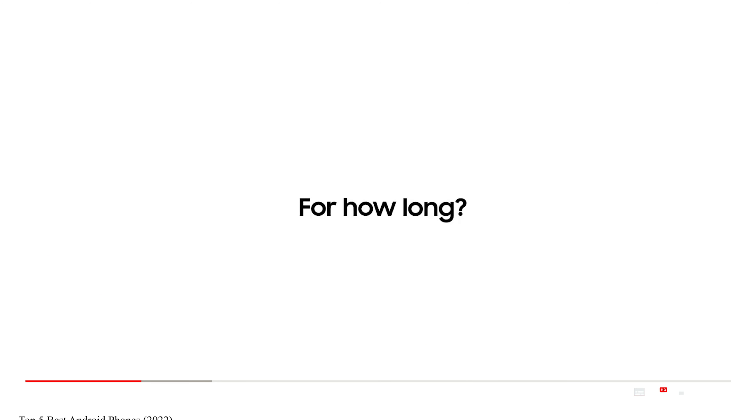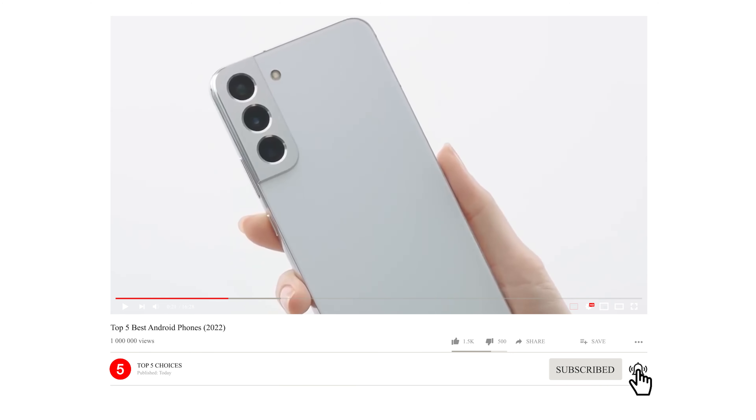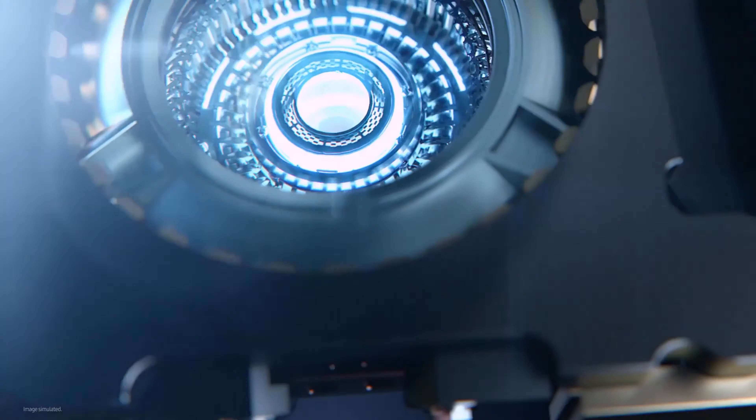Kindly leave a like if you find this helpful, and I'd appreciate if you subscribe to my channel and turn on post notifications if you haven't. We will also be providing affiliate links to purchase from Amazon — kindly use them for best offers and purchase from anywhere in the world.